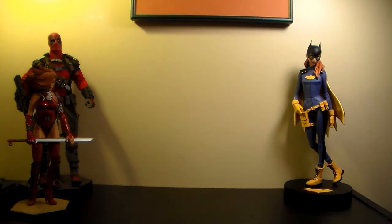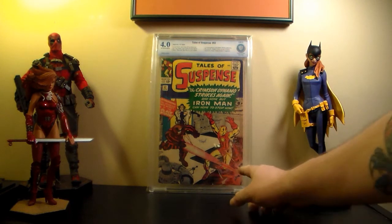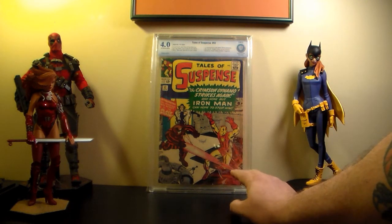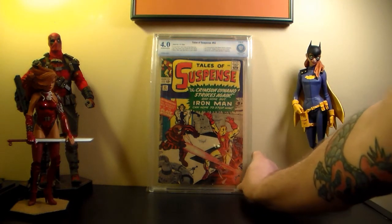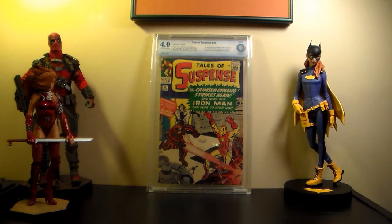Doesn't look like they put them in any particular order. This is my Tales of Suspense #52 - I have two of them, this was the nicer one. It came back at a 4.0, which I'm happy with because I think I only paid about $140 for it. Pretty good. I might have to buy some more of the CGC boxes - or whatever you call them, the graded book boxes.